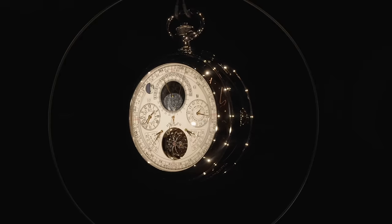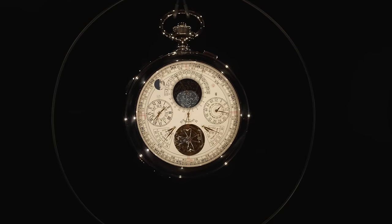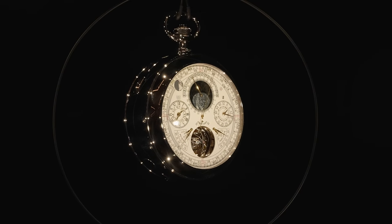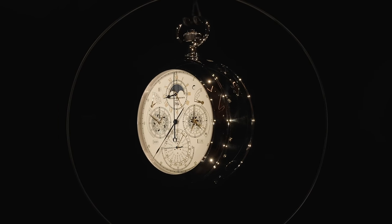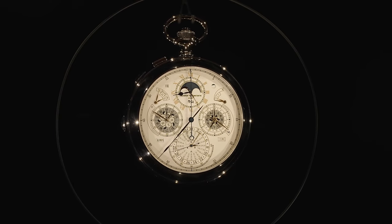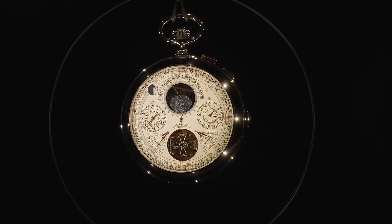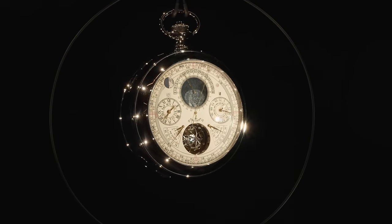The final watch in the crazy tier is the Vacheron Constantin Berkley Grand Complication. Shown at the front of their booth, this is actually the most complicated watch ever made — 11 years of development among three of the best watchmakers from the company. It stemmed from a request from client WR Berkley. The end result: 63 complications, 2,877 components, weighing over two pounds — 960 grams. It has a perpetual calendar, Chinese perpetual calendar, split-seconds chronograph, alarm functions, sonnerie. There is so much going on in this watch. To see it in person was incredible.